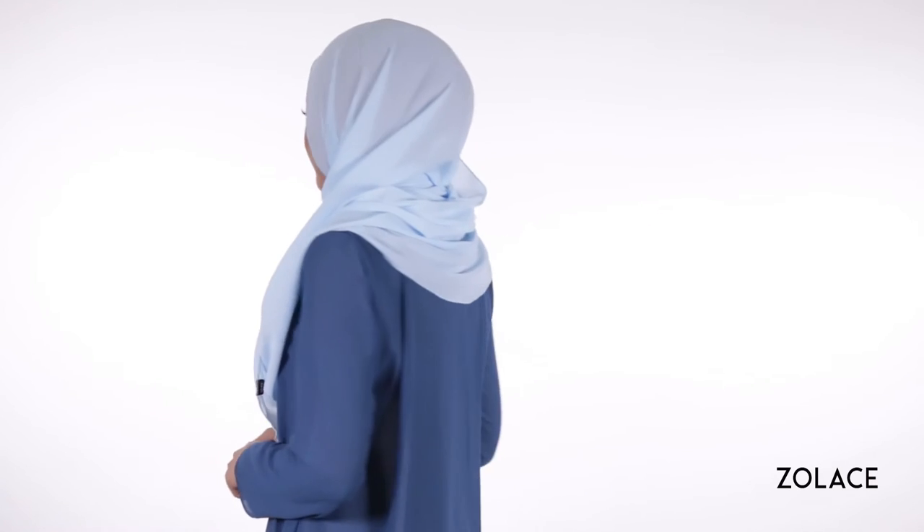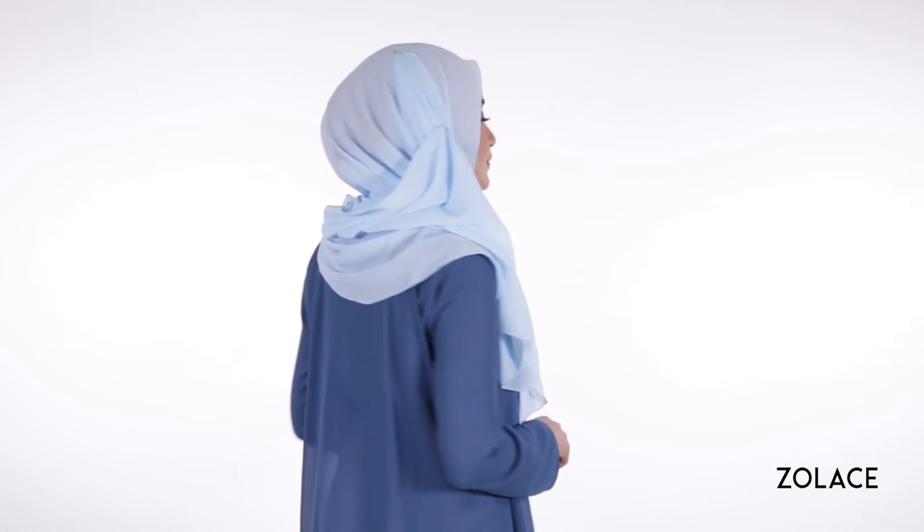Hey Solace fans! Welcome back to another edition of Hijab Friday. Today we are unlocking one of today's hottest trends and bringing you a style that instantly turns you into a fashionista.